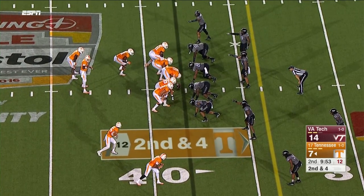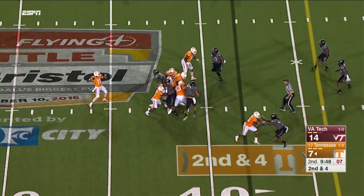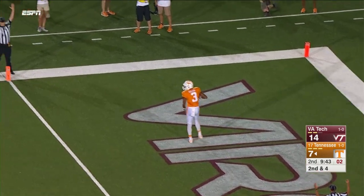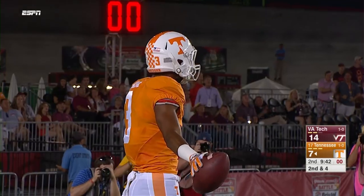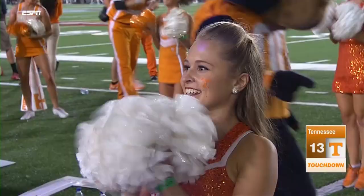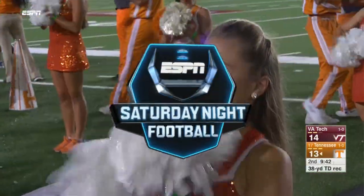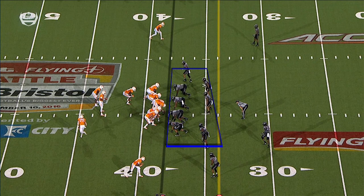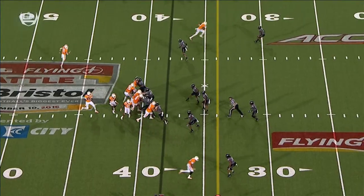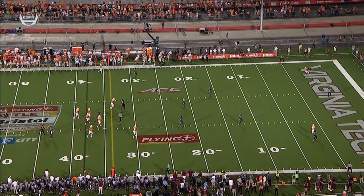Second down. Dobbs gets the snap, drops to throw, looks, sets. Fires long left sideline toward the end zone — the pass is going to be a touchdown. Touchdown, Tennessee! Josh Malone wrestled it away from the Virginia Tech defender. A long touchdown strike, Josh Dobbs to Josh Malone, 38 yards. Tennessee is pulled within one, 14-13. It was Josh Malone using that big 6'3 frame to go up and grab it away — another jump ball, but much longer than the play before.